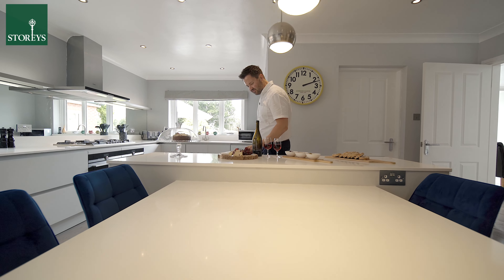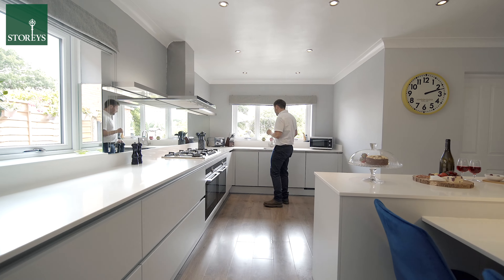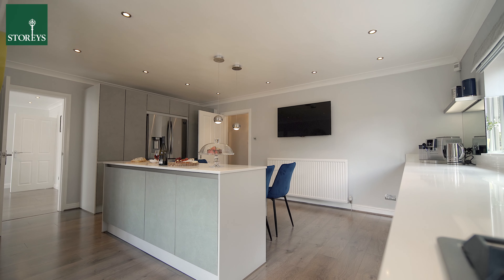This dining kitchen has been fitted with a superb range of luxurious units and work surfaces, and there's even a fitted dining table.